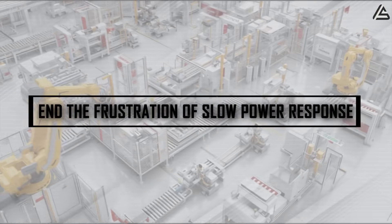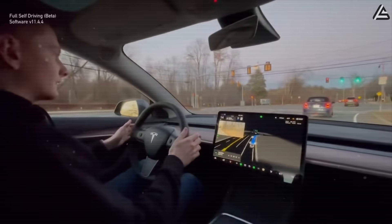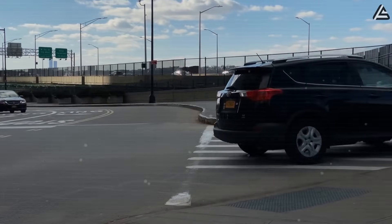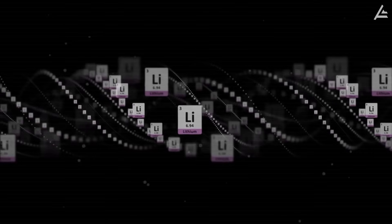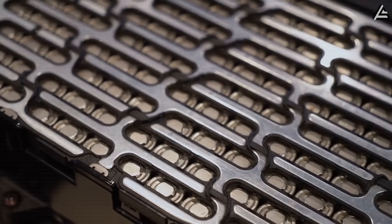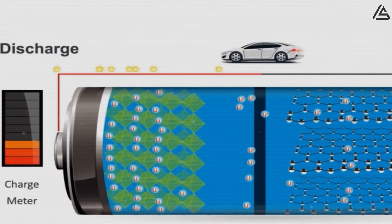How will Tesla aluminum-ion batteries end the frustration of slow power response in real-world EVs? Have you ever wondered why your electric car is sluggish and doesn't reach its maximum speed immediately when you press the accelerator to overtake on the highway? This is the slow power delivery problem that most lithium-ion electric cars are facing. The root cause lies in the slow movement of lithium-ions, a problem that has existed for more than 30 years and has never been completely solved by car manufacturers.